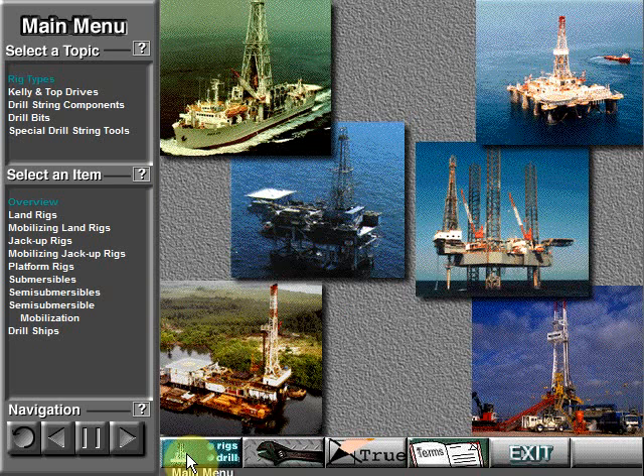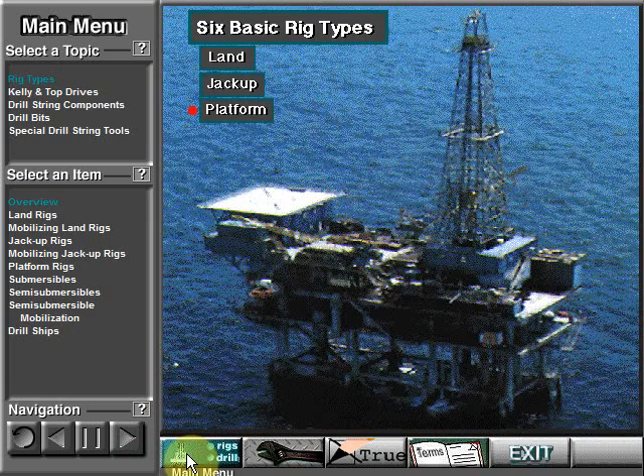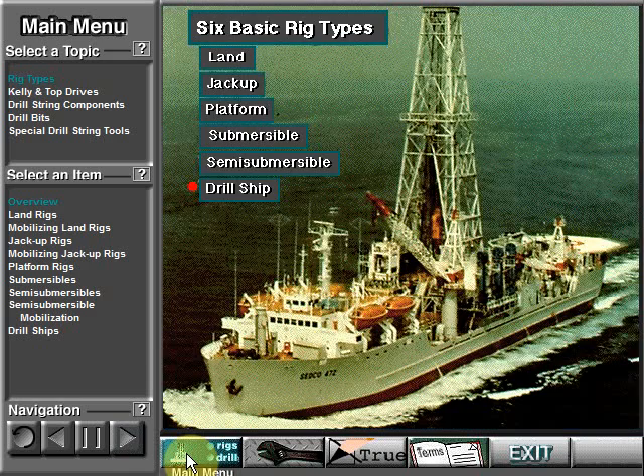People in the oil industry group rigs into six basic types: land, jack-up, platform, submersible, semi-submersible, and drill-ship.